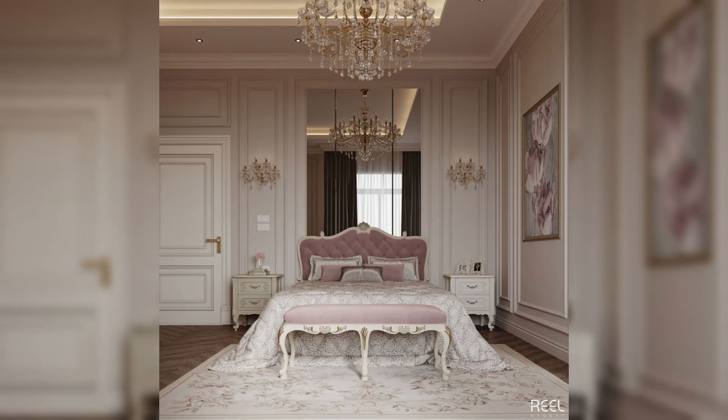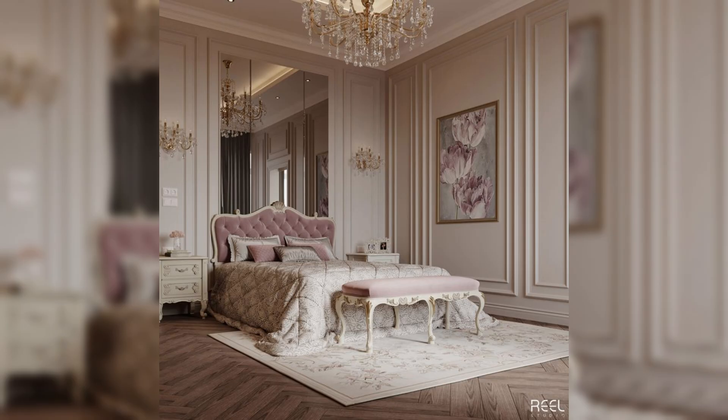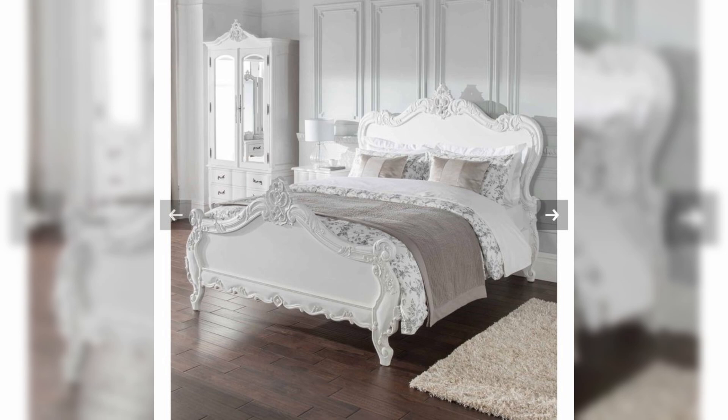Furniture in a French-style bedroom is a blend of antique and modern pieces, curated to create a harmonious and balanced look. Vintage or vintage-inspired furniture, such as ornate bed frames with intricate carvings, plays a pivotal role. The quintessential French bed often features a high, upholstered headboard in rich fabrics like velvet or linen, providing both comfort and an opulent aesthetic.